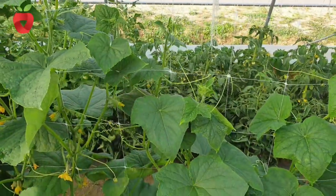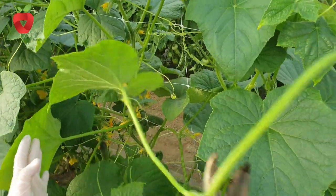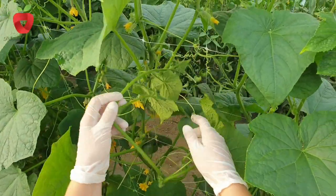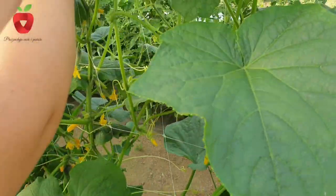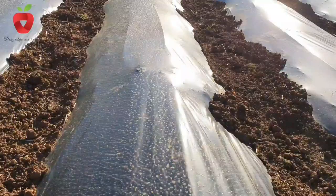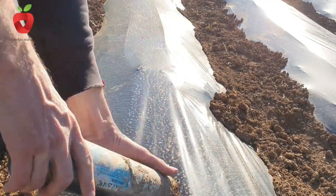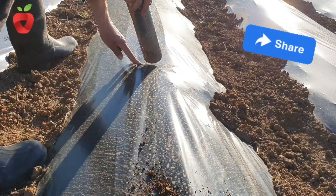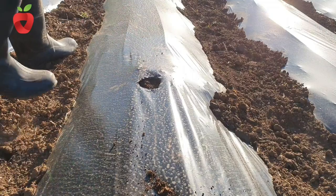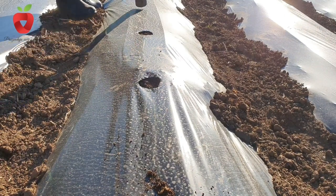Soil cultivation begins in autumn with deep plowing, and before sowing or planting it is cultivated if necessary. Before autumn soil cultivation it is good to add manure to the soil so that the soil will be rich in nutrients in spring. As a main crop it is sown at the end of April and as a fasting crop during June. It is sown on larger areas using seed drills and on smaller ones manually in rows, at a distance of 80 to 100 cm between rows and 20 to 30 cm between plants in a row. Gherkins are sown more densely, and the amount of seed amounts to 2 to 4 kg per hectare.